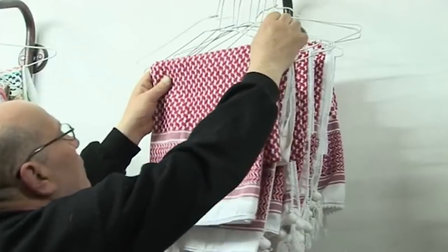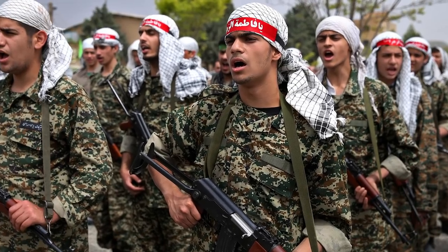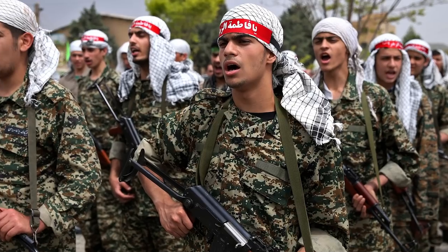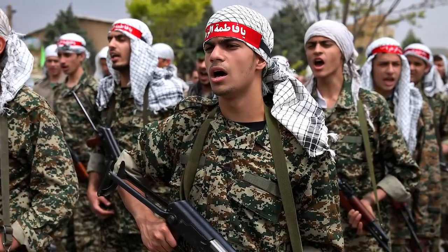Sometimes, though, a certain piece will come along that can not only be worn in a variety of configurations, but also serve and have different meanings to a wide variety of people. One such piece that we'll be looking at in this video is a simple rectangular shaped cloth that goes by many names, but is arguably best known as the keffiyeh.